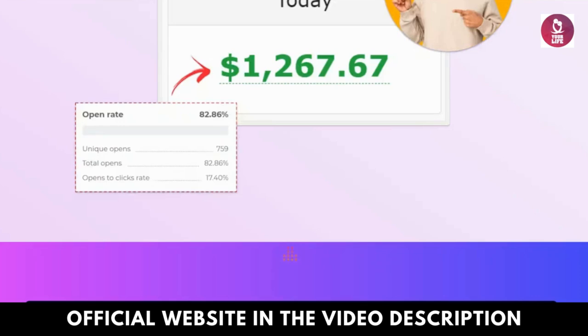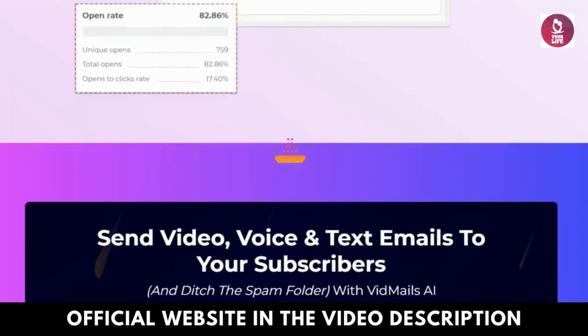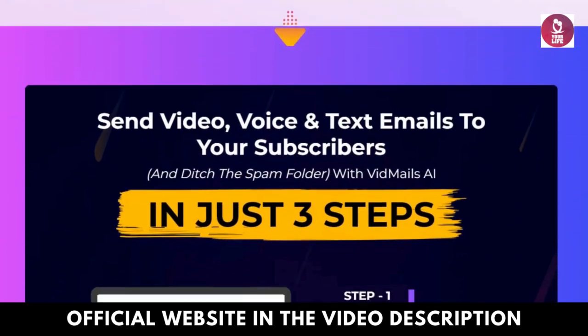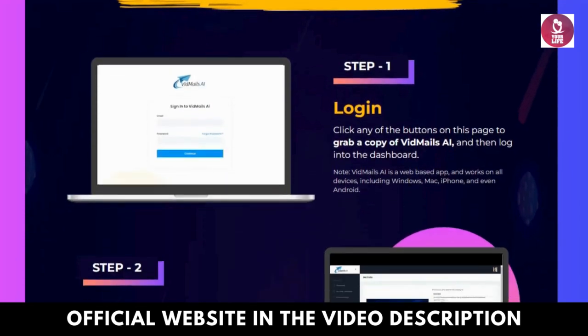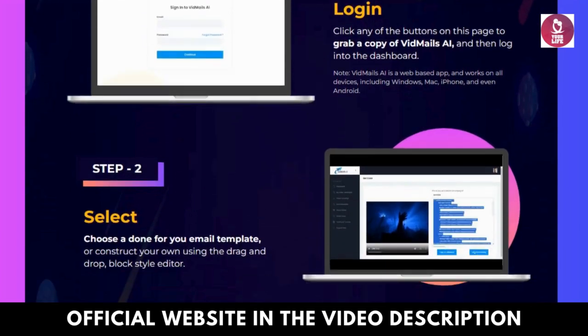Features and Benefits: Effortless Video Emails. Craft personalized video messages directly within your emails, eliminating the need for external video hosting or complex editing tools.